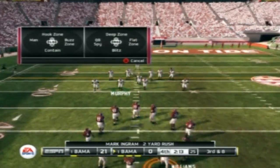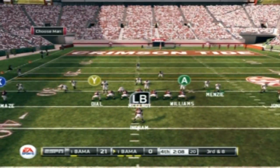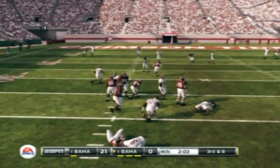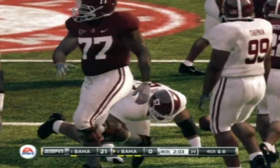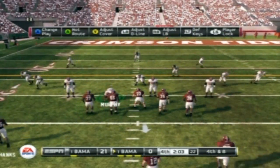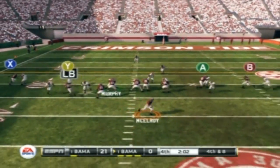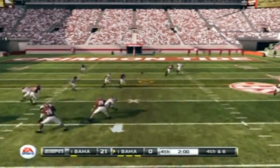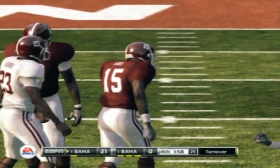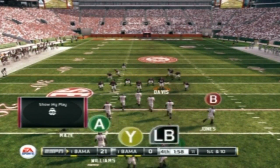I have to get it to the 24. He scrambles. He ignores the footsteps and makes the catch. And the first down marker is that far away. They'll get the ball here at the 24. First down, 10 yards to go.